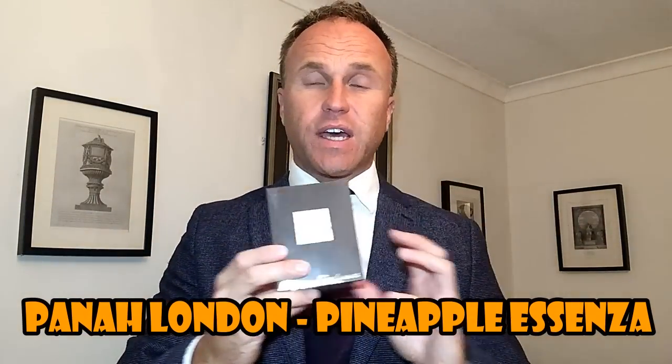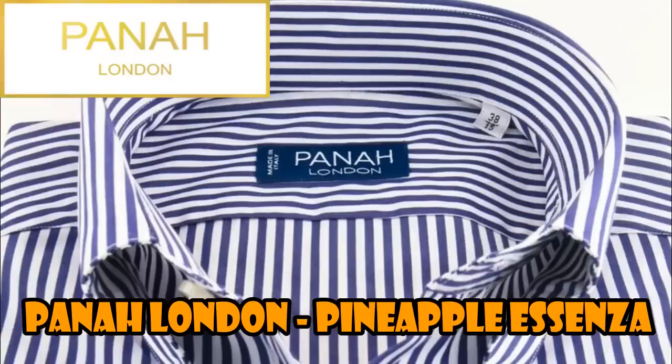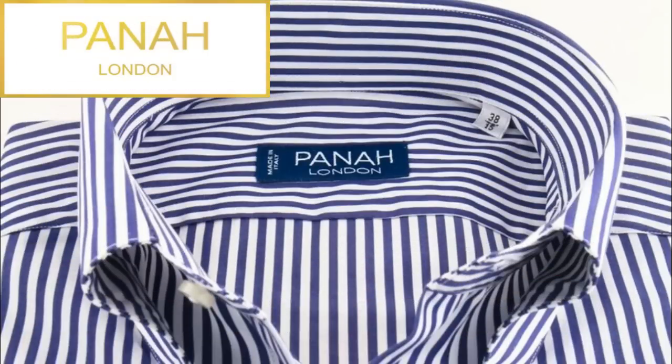Hello, everyone. Just a quick video today. This is going to be a first impressions and unboxing on this new fragrance, Pineapple Ascenza from Pana London. Before we get into that, let's find out a little bit more about the company and some of their other fragrances. Pana London is a luxury brand based in London. They specialize in luxury shirts, silk ties, and pocket squares and have recently stepped into the world of fragrances.